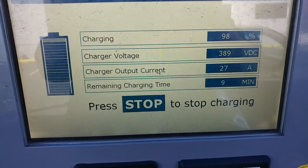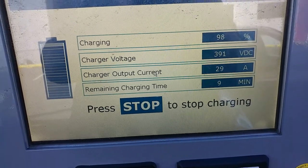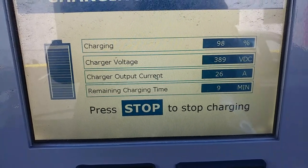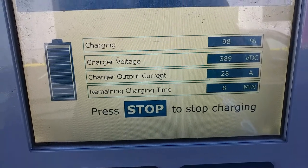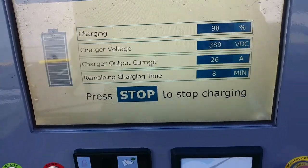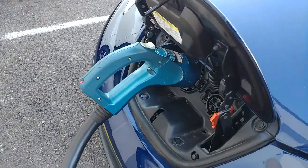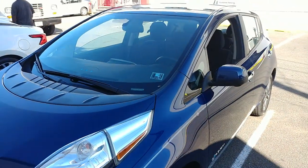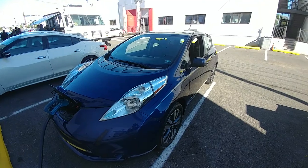I want to show you guys something cool. This is my car quick charging. When it first started out, it was pushing 397 volts at 100 amps. Now it's almost done charging. Nine minutes left — 390 volts at 30 amps. That is a god-awful amount of power. Look at the size of this cable. That's my first time quick charging. Very cool. I love my Leaf.